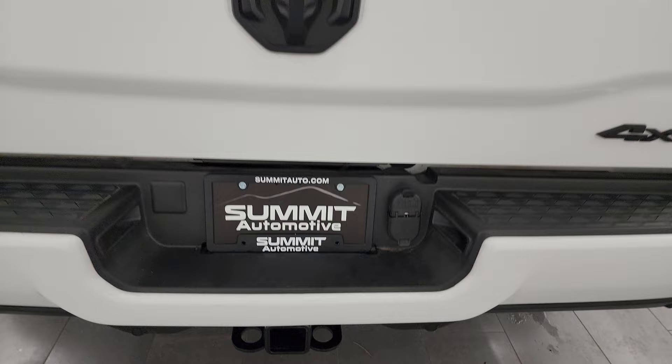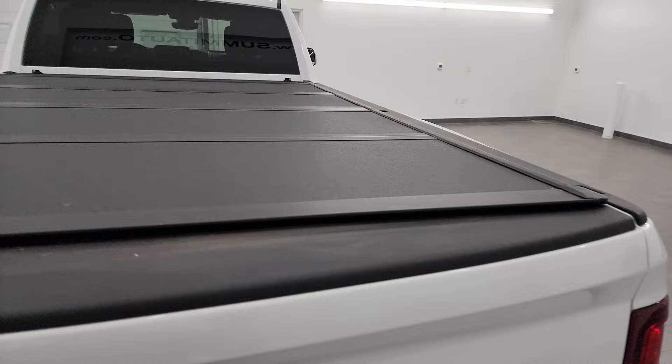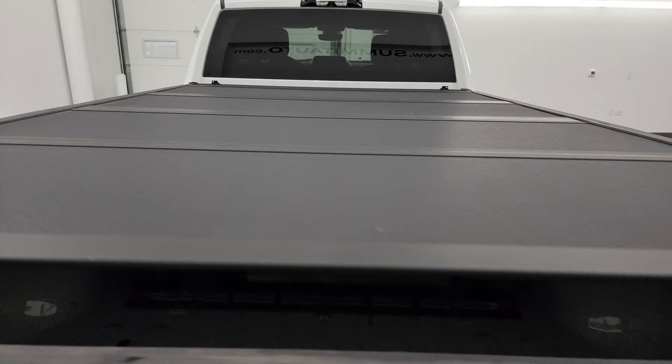Full towing package includes receiver hitch, four-pin and seven-pin wiring. Note that you get the blacked-out Bighorn Ram and 4x4 logos on that tailgate — the tailgate is in really nice shape with no dents or dings. It does come with a Backflip fold-up tonneau cover that looks to be in really nice condition as well.